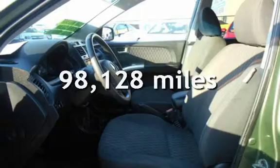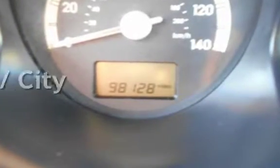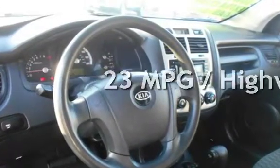This Kia has less than 99,000 miles on the odometer. Estimated fuel economy for this vehicle is 17 miles per gallon in the city and 23 miles per gallon on the highway.